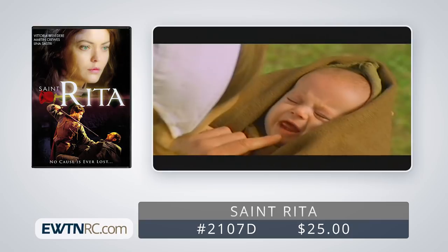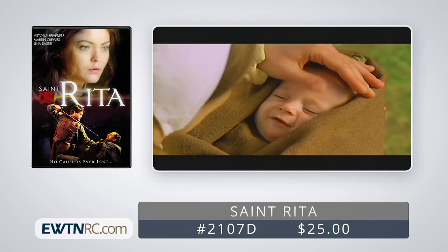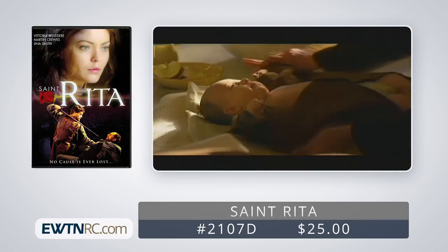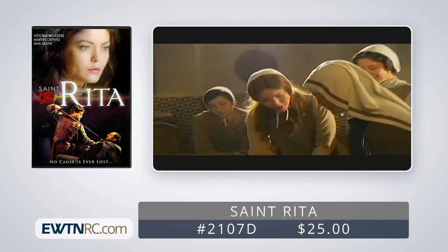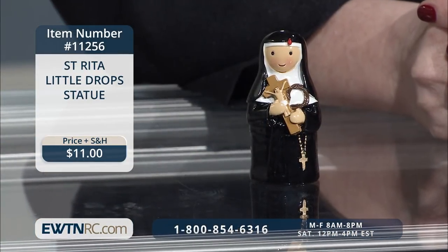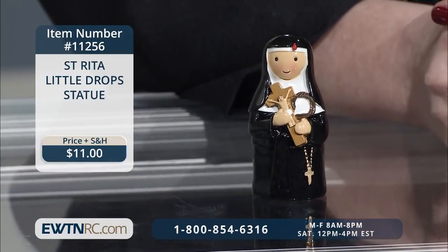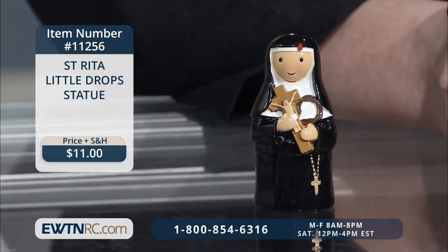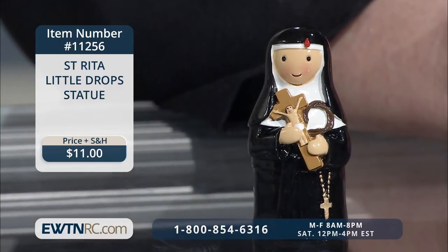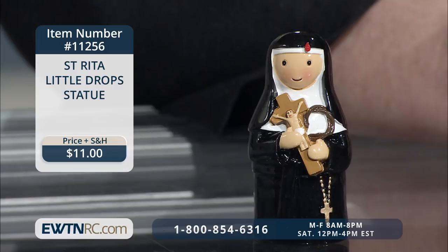When you get this DVD, you have your choice of Italian with English subtitles, the English dubbed version, or Spanish subtitles. It also includes a special 16-page collector's booklet. The running time is 3 hours and 20 minutes. And speaking of St. Rita, we also have the St. Rita Little Drop statue — a cute little statue of Rita of Cascia with simple features and smooth edges for those small hands. It measures three inches high and would be a great gift for a young person who wants to know more about the saints.